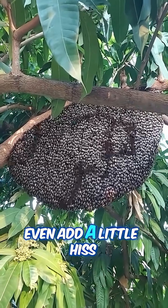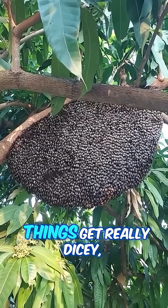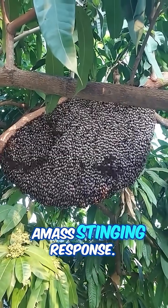Sometimes the bees will even add a little hiss for good measure, or if things get really dicey, a mass stinging response.